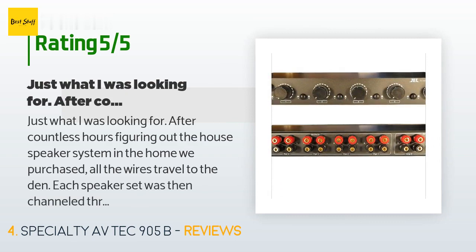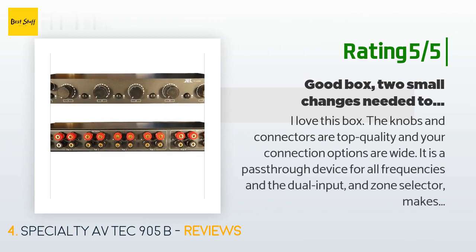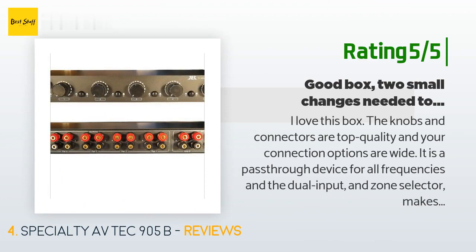A customer said: 'Just what I was looking for. After countless hours figuring out the house speaker system in the home we purchased, all the wires travel to the den. Each speaker set was then channeled through here — attach a Sonos system with amplifier and you have a controllable whole-house audio system.' Another happy customer said: 'I love this box. The knobs and connectors are top quality and your connection options are wide. It is a pass-through device for all frequencies, and the dual input and zone selector makes it nice for those of us with subs.'